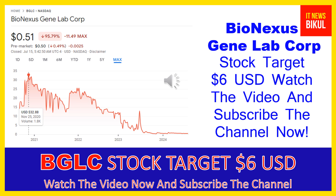After a few days, BGLC stock can give a very huge sharp up-move rally from this level. If you want, you can take a position now in BGLC stock. You can buy it as a cash segment, take delivery in your demat account, and hold for the next one or two years. After one or two years, BGLC stock can be trading at the $6 USD level.